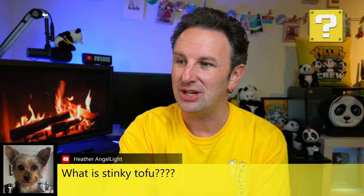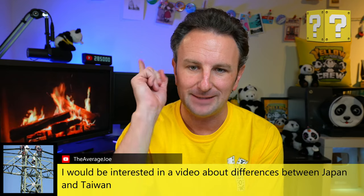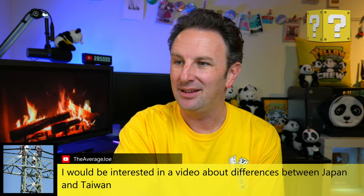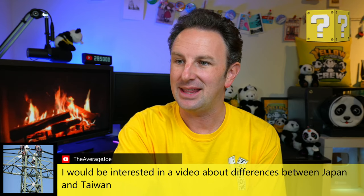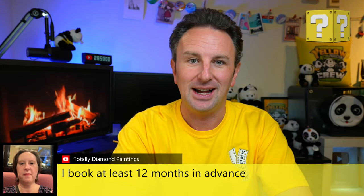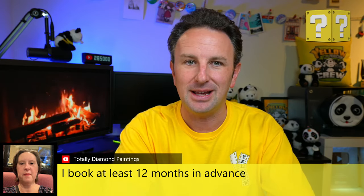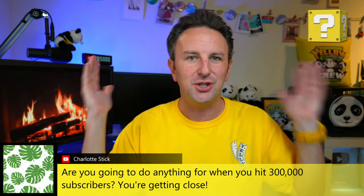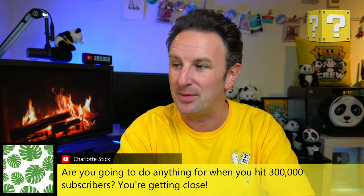The idea of a video about differences between Japan and Taiwan — consider that added to the list for the future. On booking timing: we're usually about three months out at most, now about two months out. On hitting 300,000 subscribers, I'm not sure what to do — maybe a backflip off a waterfall? What should I do when I hit 300,000 subscribers? If you're enjoying this video, please give it a thumbs up — it helps the YouTube algorithm and lets YouTube know to share it with other people.